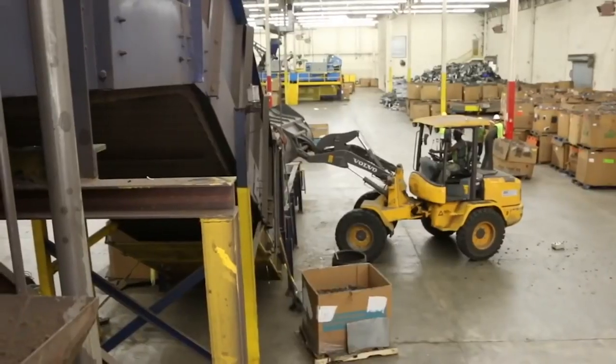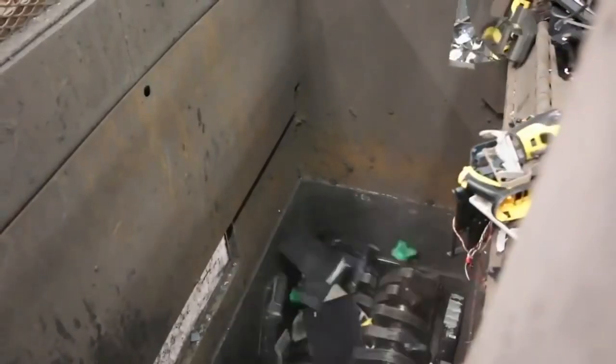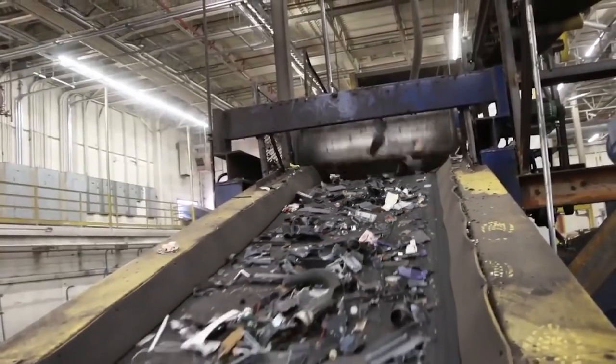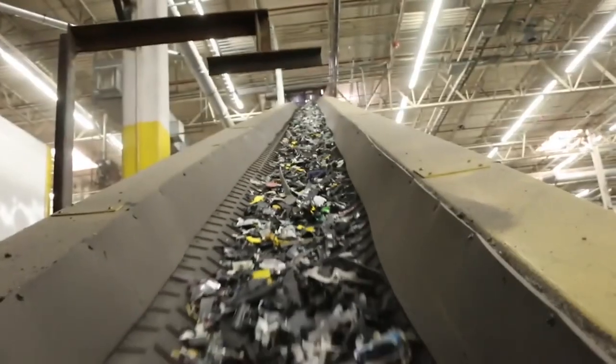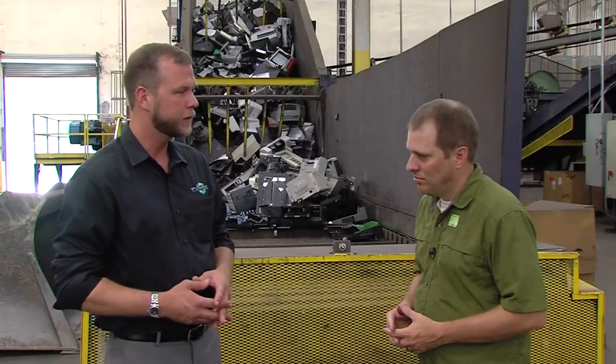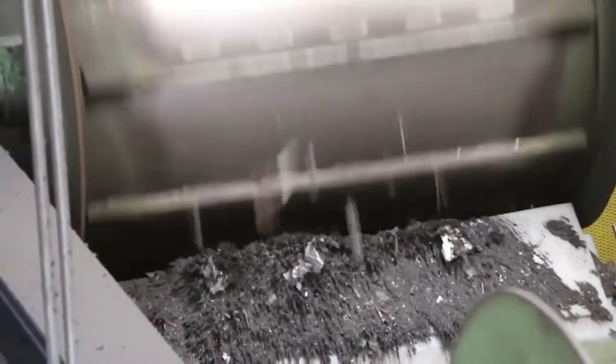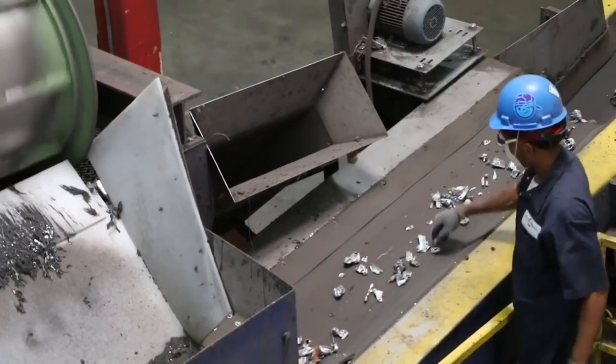The next step is the shredder. At this point we've sorted all the material and we bring it over here for mechanical separation. Our first shredder does all the cutting — the heavy lifting of the operation. From there you have two separate lines: one handles ferrous materials such as steel or anything with iron content, and the other line handles non-ferrous materials which include aluminum, copper, plastic, and other things you may find in electronics.